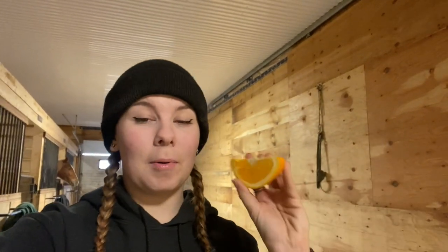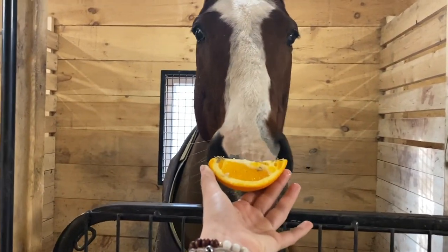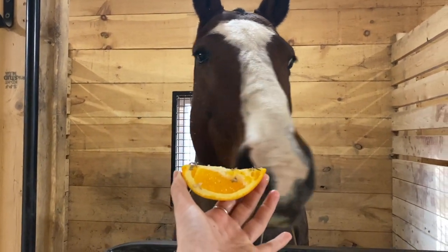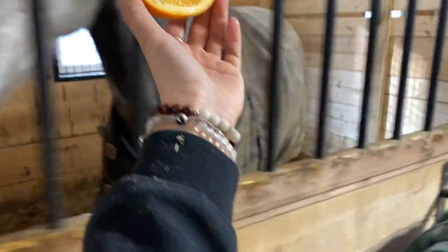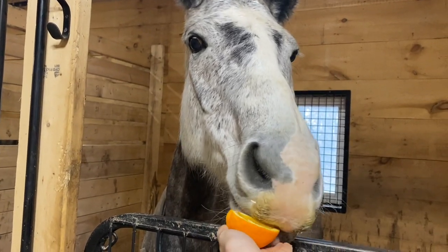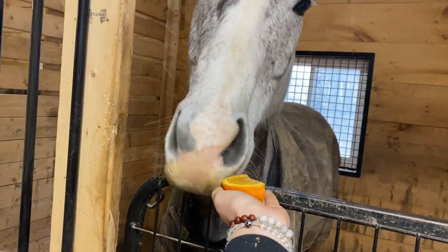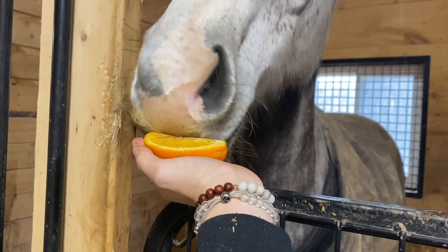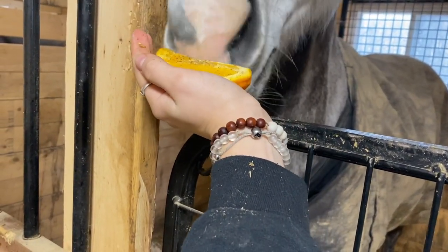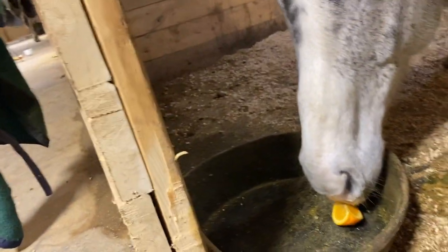I wonder if I can get any of the ponies to try a little bit of the orange. What about some orange, Klaska? It looks like a smile. No? What about you, Loki? Loki looks very interested.